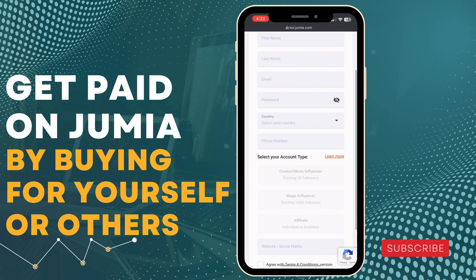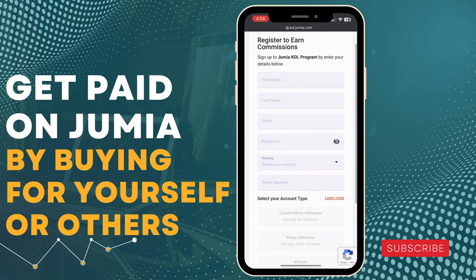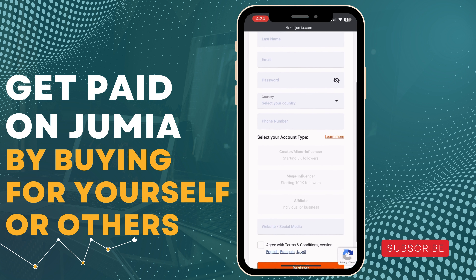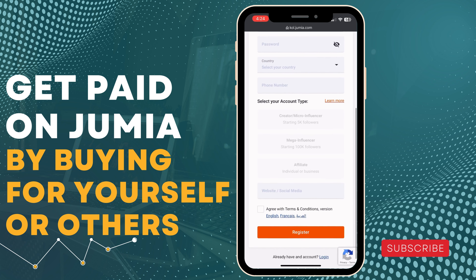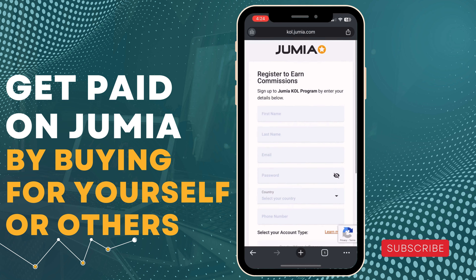You register by filling out a form. Sign up for the Jumia Cool program with your first name, last name, email address, password, country, phone number, and select your type of account — whether it's a 5K, individual, or business account. Then you register.